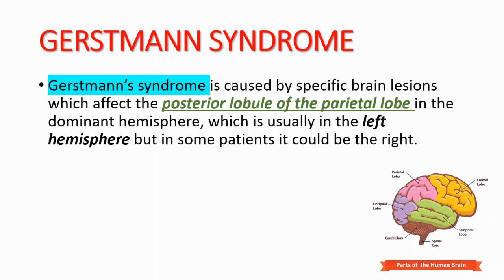Gerstmann syndrome is caused by specific brain lesions. It could be stroke, it could be tumors, or other things. This affects the parietal lobe in the dominant hemisphere. For most people it is the left hemisphere, but in some patients it could be the right. From this picture, you can find the parietal lobe, which is affected in Gerstmann syndrome.